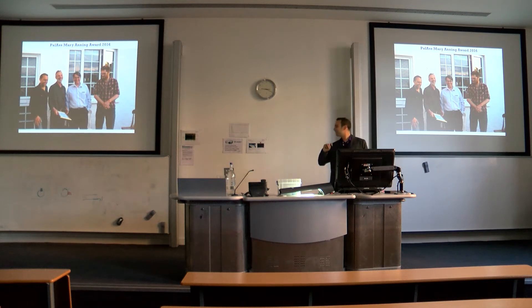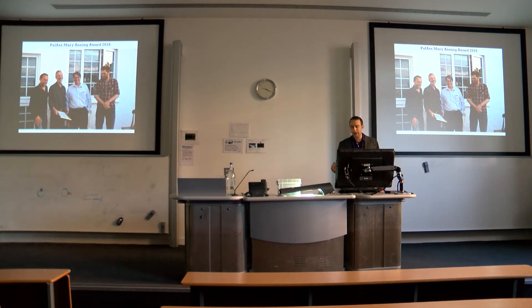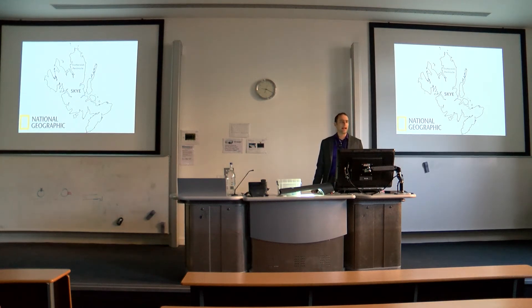Tom — who's also in the corner — and I started going to Skye together about five years ago, and recently our work has ramped up as the Pal Alba team has come together and as we've received National Geographic funding in collaboration with Roger and his team to build up our field team. What I want to talk about today are some of the newer discoveries and studies we've been doing.